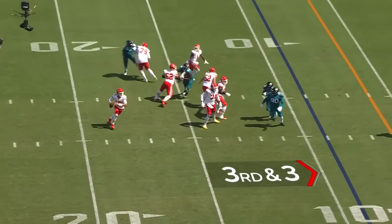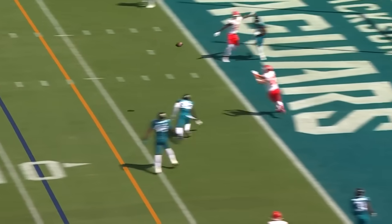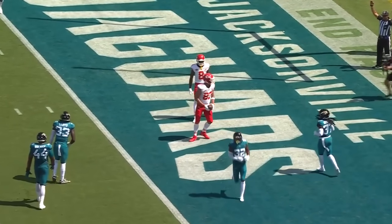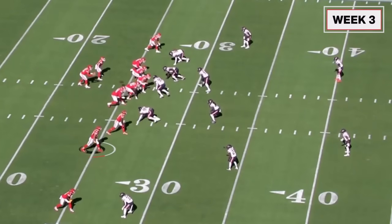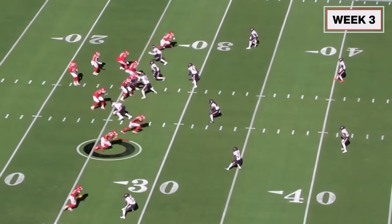Low snap, Mahomes moving pocket. Mahomes floats it up — caught! Touchdown, Travis Kelsey! The connection is real, and it kept growing as Kelsey got healthier.